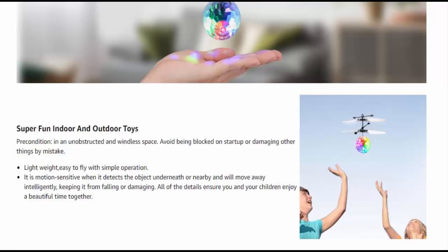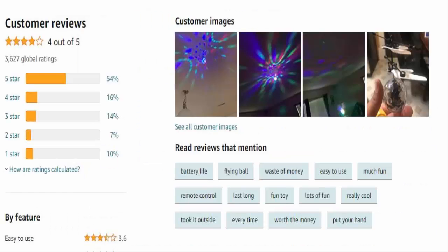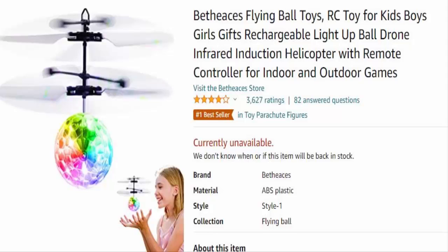Each product passes a rigorous testing process before landing at your door. So this seems to be an amazing product. It's available on Amazon, so there is no issue with return or refund — you can easily get it. It's available from the Bethical store on Amazon.